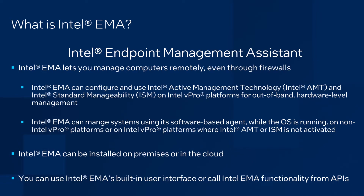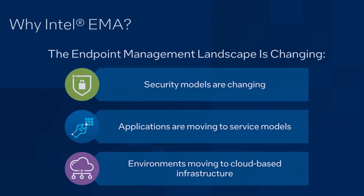Intel EMMA provides both software and hardware level management of remote computers. The hardware level management comes with Intel vPro platforms with hardware manageability. We'll talk more about hardware level management shortly. So why Intel EMMA? To be direct, the management landscape has changed. People don't just work from inside an office anymore. We're far more mobile than we have ever been. The way software and services are run is also changing, with hosting for many tools and applications moving from on-prem to the cloud. Intel EMMA is our tool designed to provide remote manageability in this modern environment.